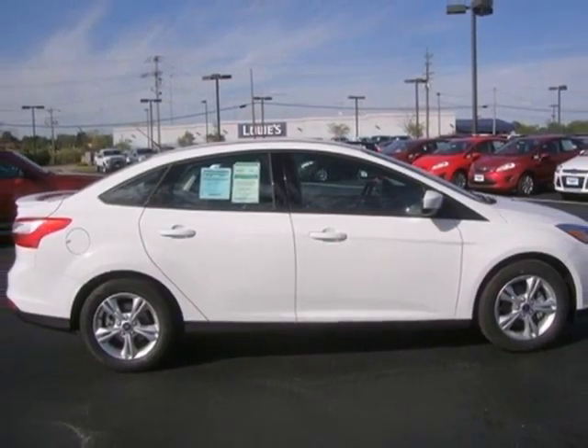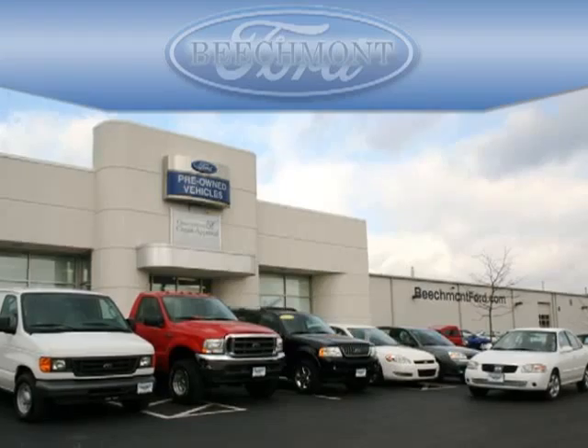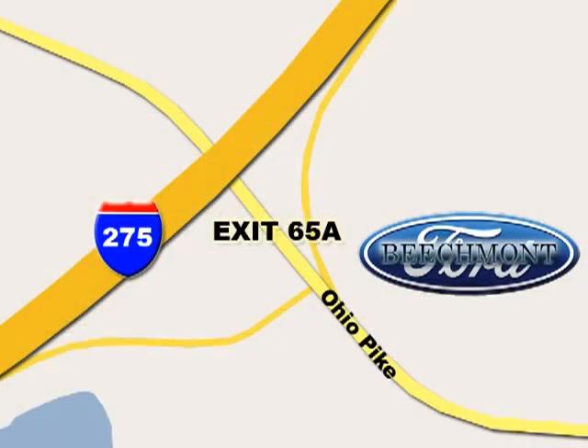It's time for a more fuel-efficient driving experience. Stop in today. Beachmod Ford — we're a friend in the community. Stop in today, we're easy to find off I-275 and exit 65A Beachmont Avenue.